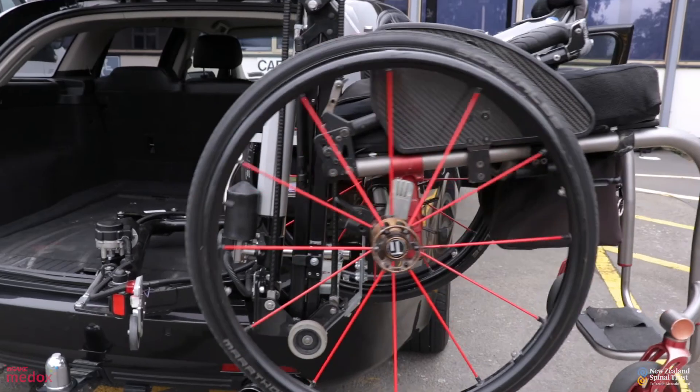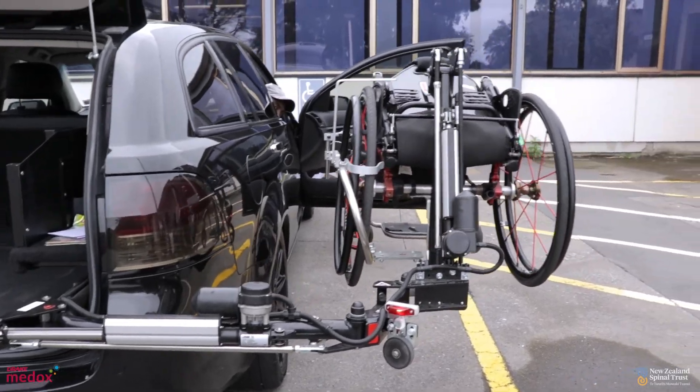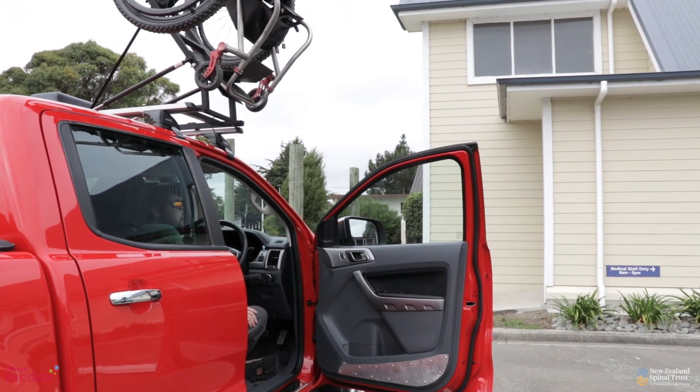Another example of adapting activity and reducing the load is with stowing a wheelchair in a vehicle. One way that you can change this is by using a hoist to stow the wheelchair in or on the vehicle. It's a common thing that can cause shoulder pain and injury, and there's a simple solution by using the hoist.